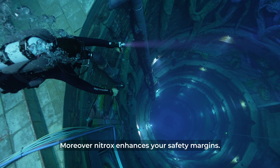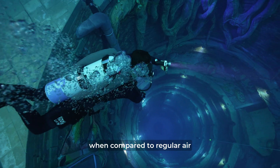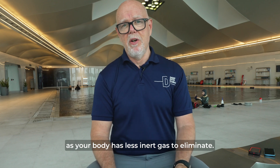Moreover, nitrox enhances your safety margins. It lowers the risk of decompression sickness when compared to regular air under identical dive profiles. Plus, shorter surface intervals are possible as your body has less inert gas to eliminate.